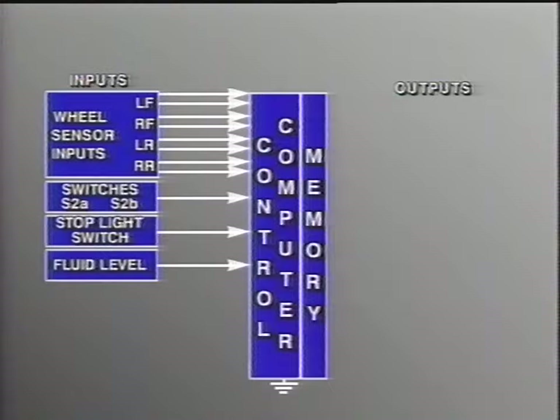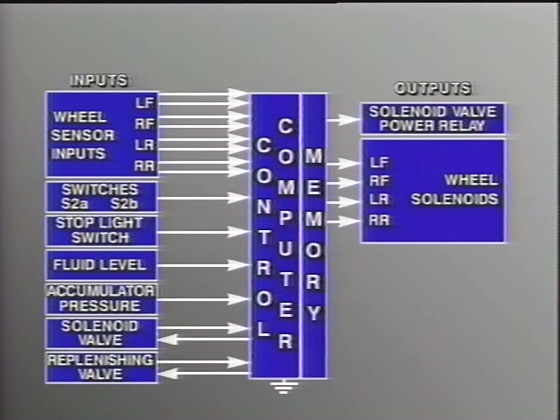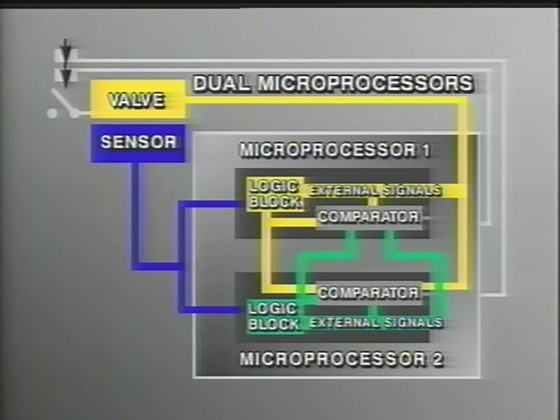The computer also receives signals from the stoplight switch and power from the ignition circuit. On integral systems, it also receives inputs from pressure monitoring switches for the power booster unit. The computer compares the various inputs to pre-programmed memory, then performs calculations and outputs controlling voltage signals or completes ground circuits for hydraulic modulator pressure control solenoids. Most anti-lock brake systems actually contain two microprocessors — each checks the other. If either malfunctions or their outputs disagree, the system reverts to normal braking function.